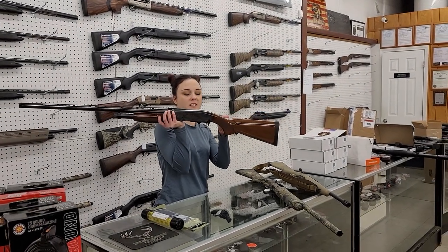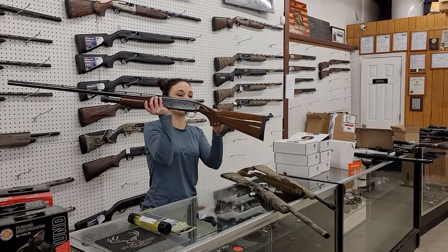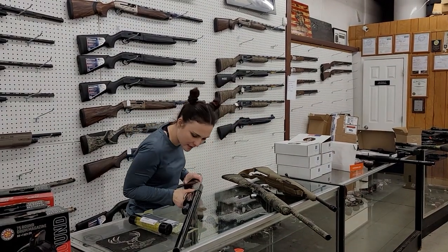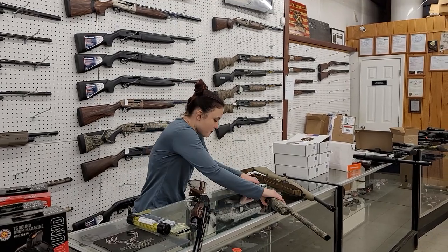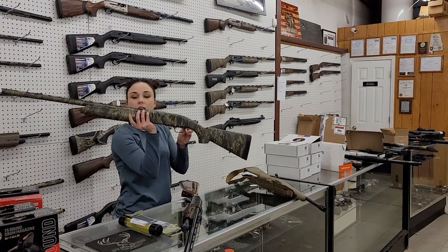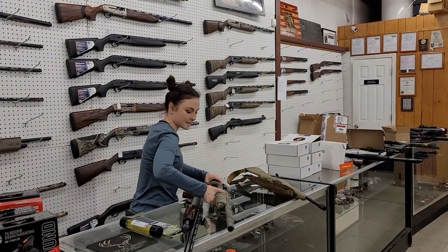Browning BPS 12 gauge — she is used, only $500 plus tax. Beautiful high-gloss wood on this one. Come in, put your hands on her. She is a 3-inch gun. Browning Gold Hunter — she's going to be a 3-inch also, with 26-inch barrels, $700 plus tax.